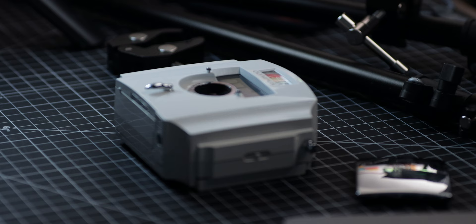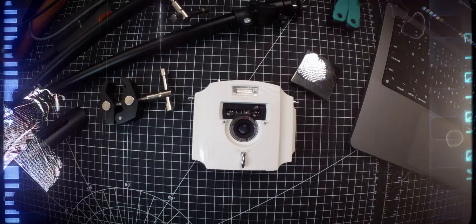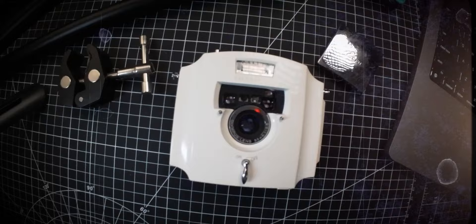When I first looked at the Ekru from a photographer's perspective, I had a lot of questions. The symmetrical body, the flat face, the sharp edges made no sense to me. The Ekru didn't look like a traditional film camera. In fact, it didn't even look like a futuristic camera either.